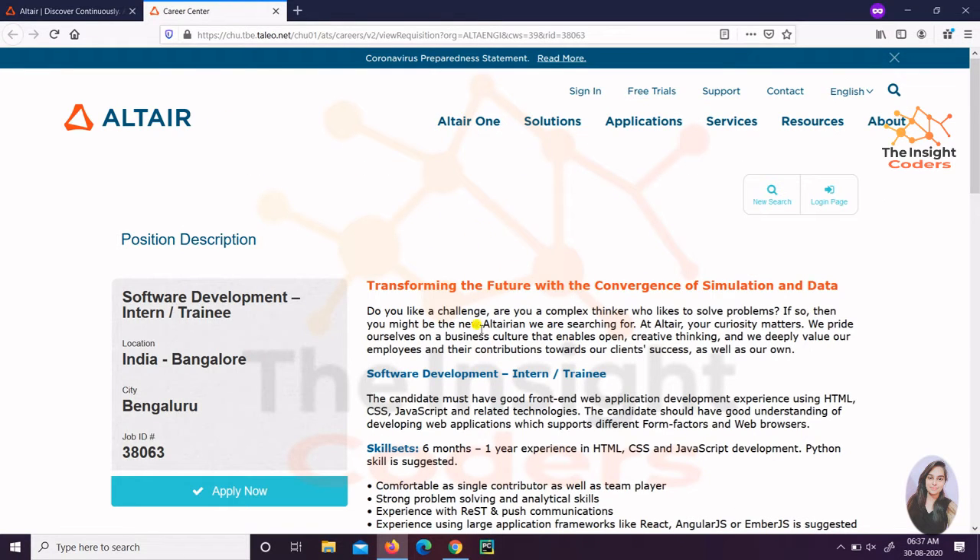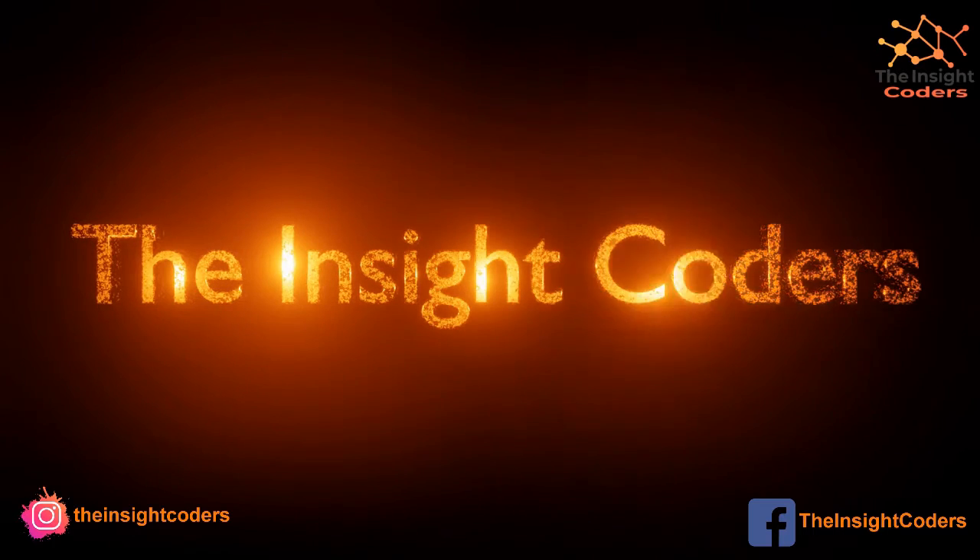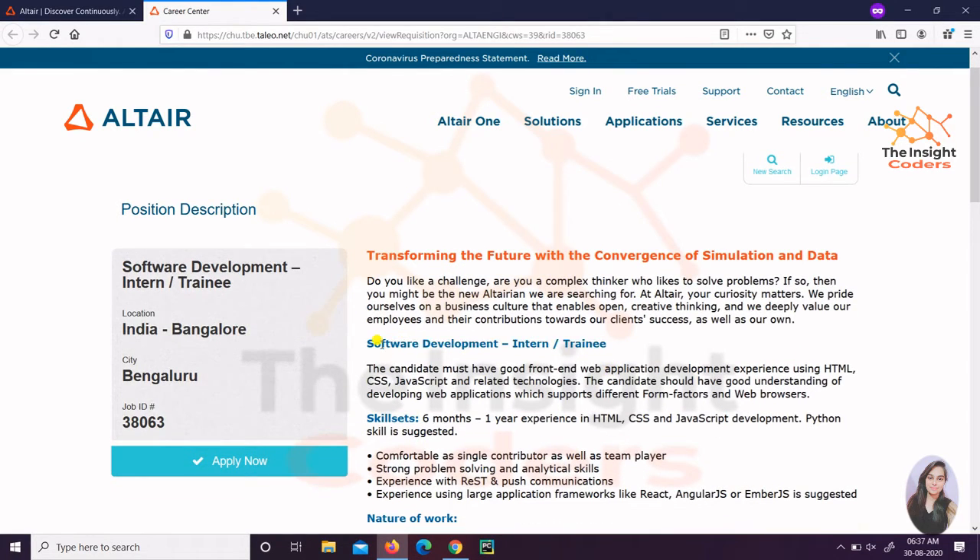Today I am just going to tell you about the role that is Software Development Trainee or Intern. There is no last date for this particular opening, but please don't delay much because you don't know when they end the opening, so try to apply as soon as possible. My name is Angela and you are watching our channel The Inside Coder. Let's begin — the job position is Software Development Intern or Trainee.